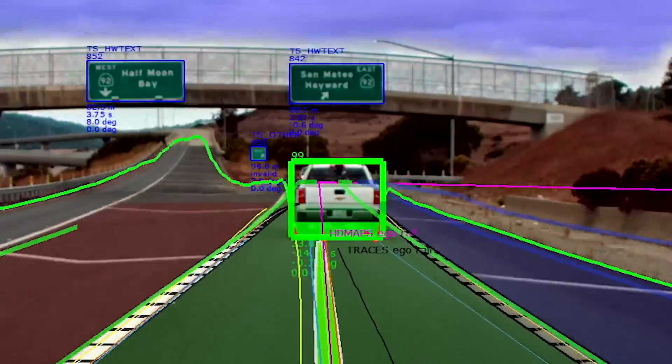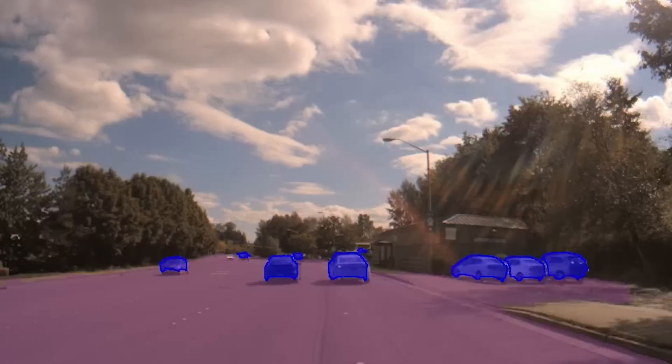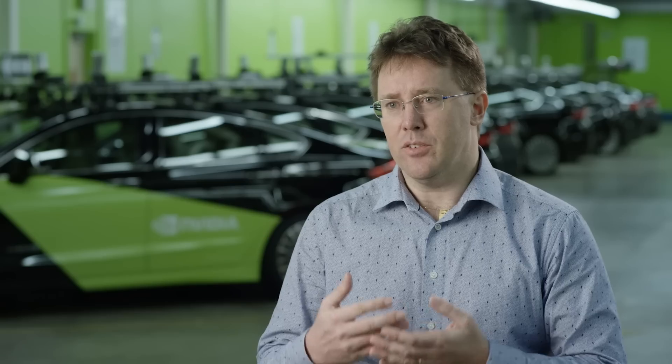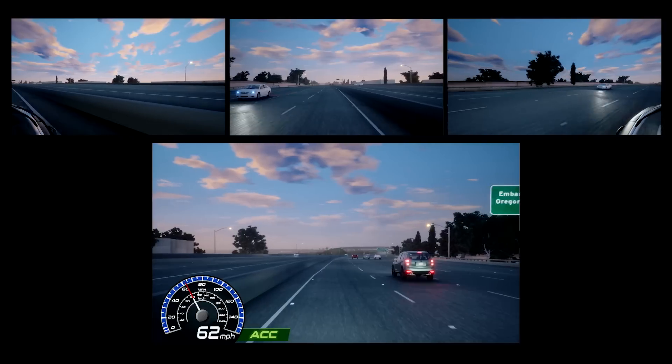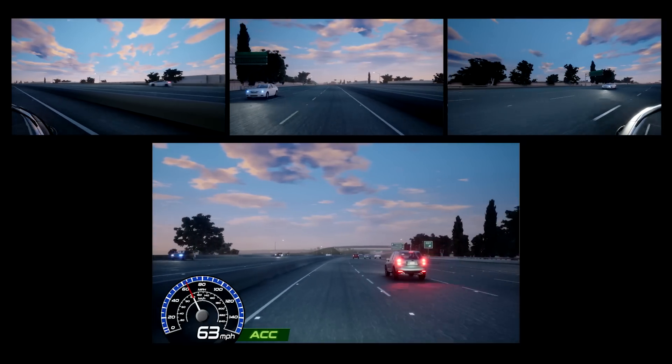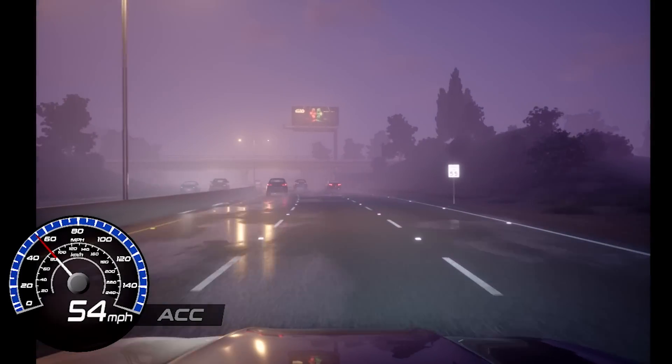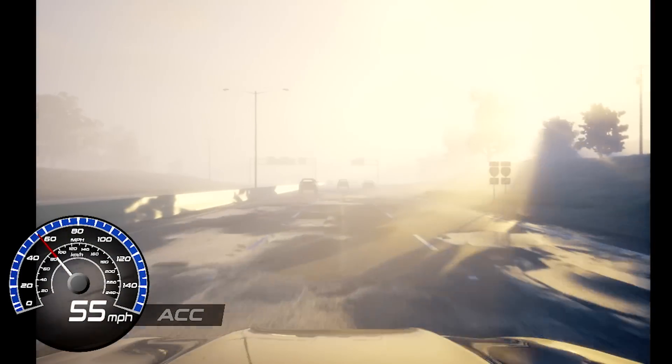It considers longitudinal and lateral constraints together, and the constraints can also be visualized in a very direct way. It's a beautiful thing that we have DriveSim at our disposal at NVIDIA, where it's in the nature of something like the Safety Force Field that the situations we want to test it in are inherently very dangerous. We could do that in DriveSim without putting anybody in harm's way.